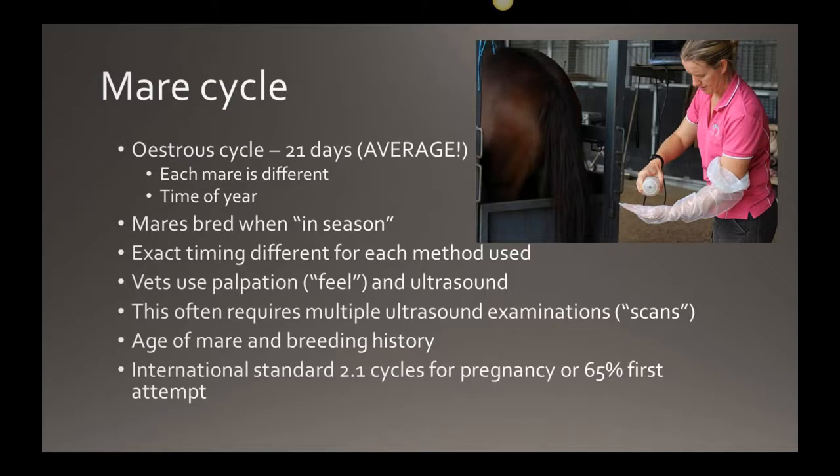Mares are what we call seasonal breeders — most mares don't cycle all year round. It's related to circadian rhythm and day length. As days lengthen, mares get an increase in melatonin levels which kicks their hormones into cycling mode. This happens in springtime, so from about August through to March or April is when the mare tends to come into season, cycling every 21 days and potentially able to create a pregnancy.